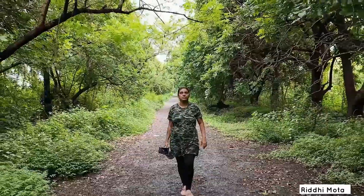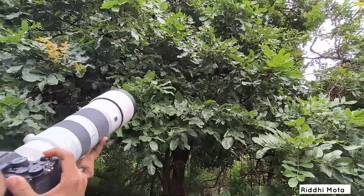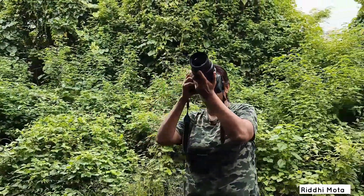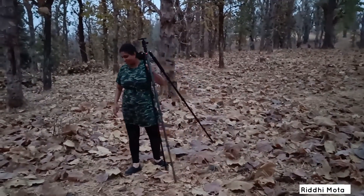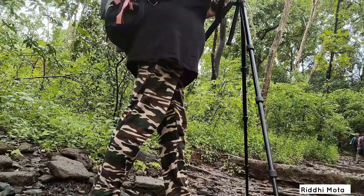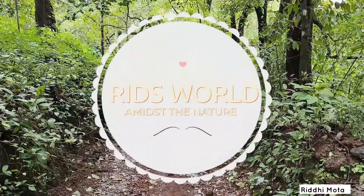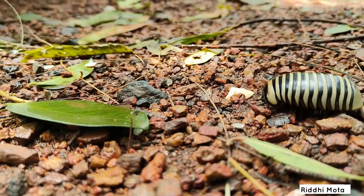I am an ornithologist and a wildlife videographer. I am fascinated by nature and love admiring it. I make wildlife videos and publish them so that people can also admire nature sitting at home. I also like to explore unexplored or less explored destinations, for which I do not mind taking the extra mile. If you like my efforts, do subscribe and motivate me. Welcome to Ritz World.